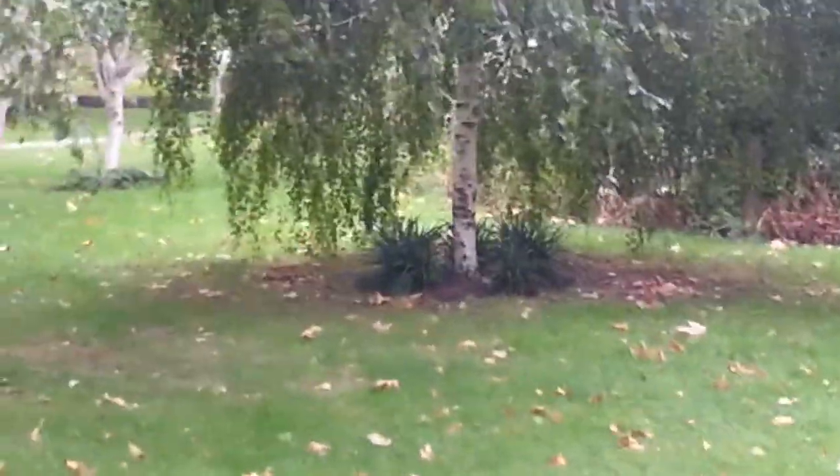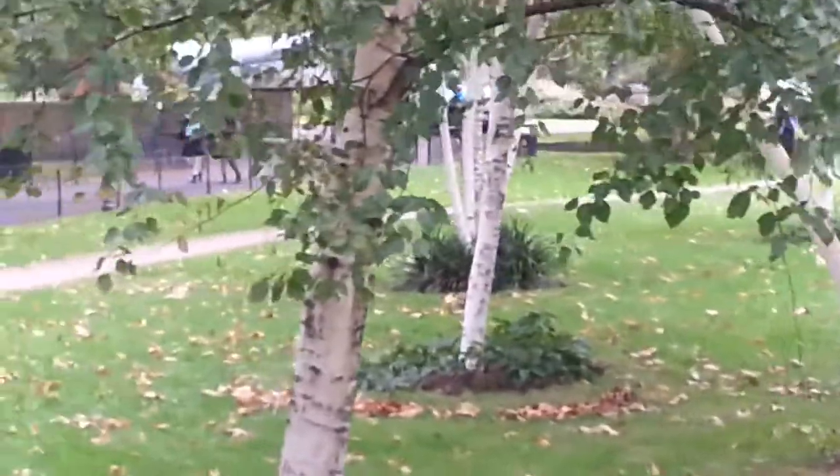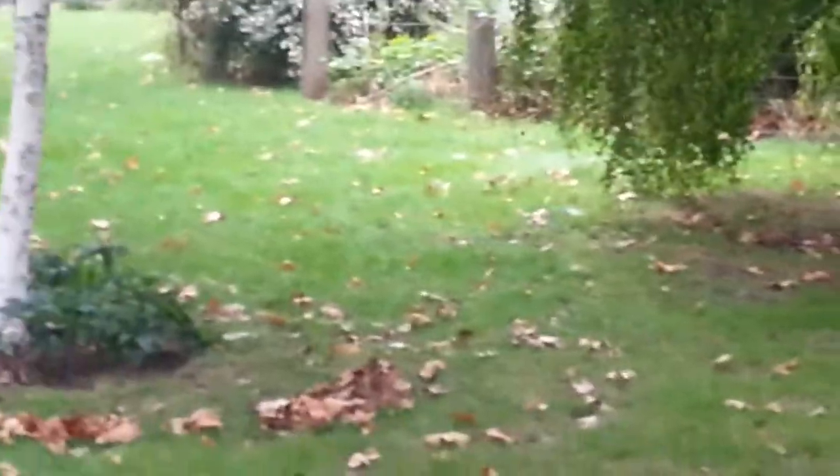If you are ever in the area and you are into the historical stuff, the war, do visit this lovely park. Even in the winter you will feel calmness and tranquility — it's so peaceful. In the summer, this garden will take your breath away.